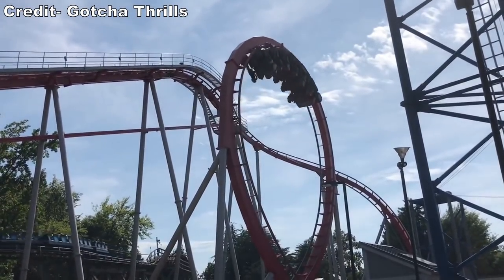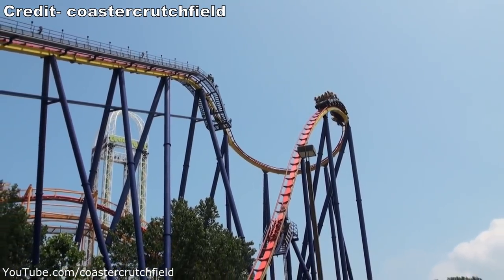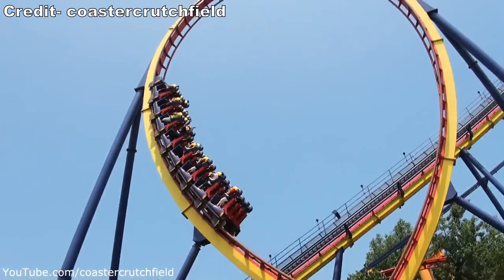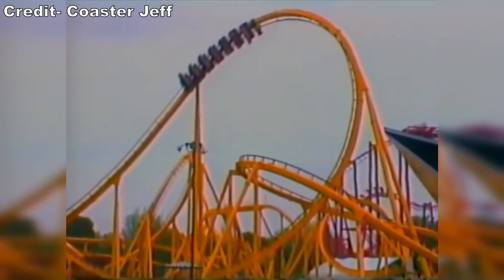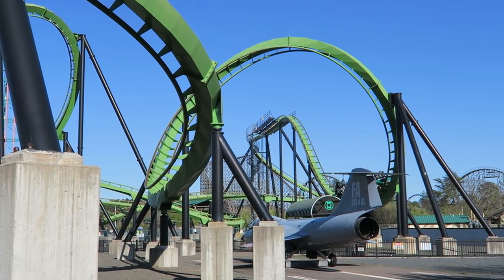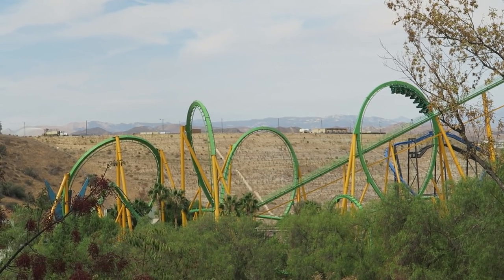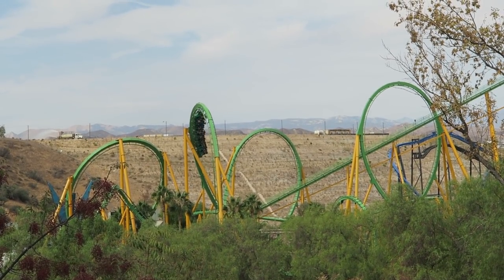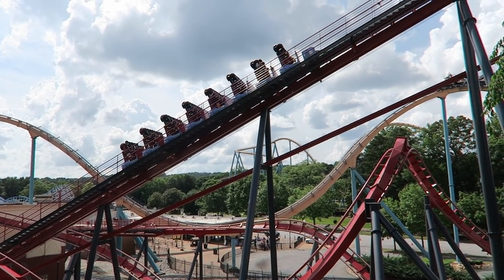Bolliger and Mabillard's first three roller coasters were all stand-ups that were modest in size. But in the mid-1990s, B&M built a trio of large, record-breaking stand-up coasters. The first would be Mantis at Cedar Point in 1996. The second would be Chang at Kentucky Kingdom in 1997, which now runs as Green Lantern at Six Flags Great Adventure. And the third would be Riddler's Revenge at Six Flags Magic Mountain in 1998. Each one was bigger and more forceful than the last. But Six Flags Over Georgia and B&M did a contrarian layout in 1999 with Georgia Scorcher.